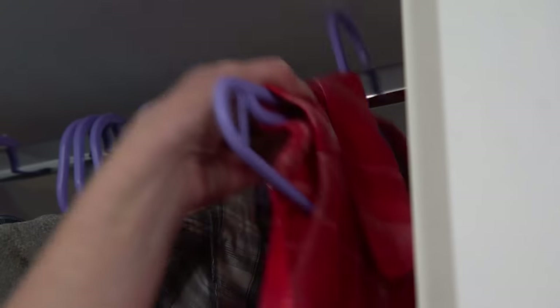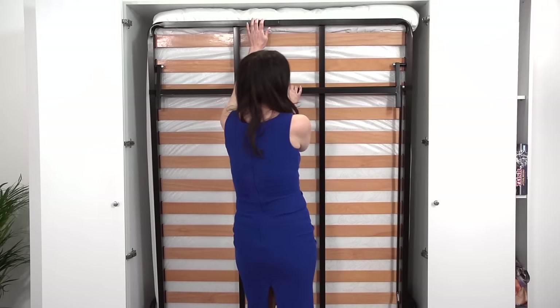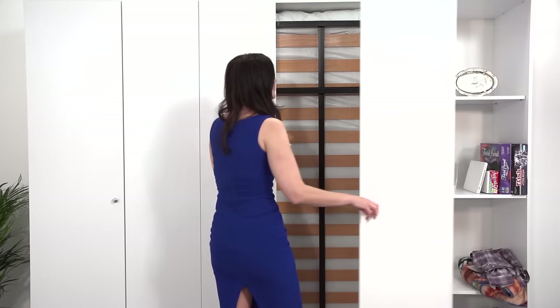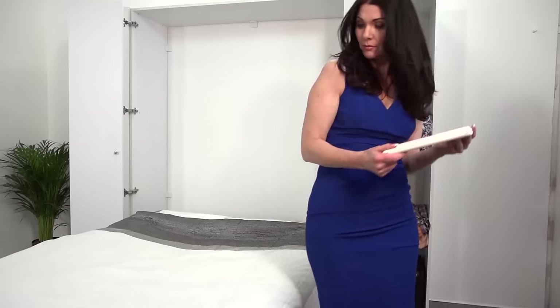A wall bed may be just what you need, and The Wallbed King offers the best deals in the UK. Owning a wall bed means that each day you can fold your sleeping area tidily away and use the space for something more productive, or just for fun.